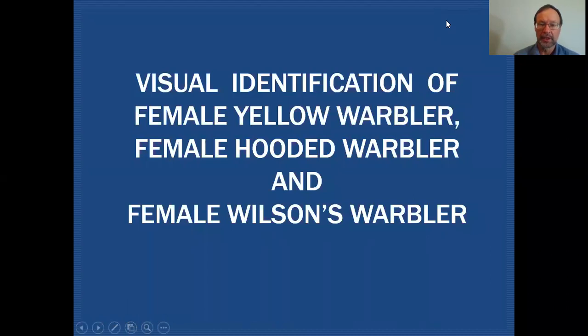As I mentioned, we'll be taking a closer look at three female warblers — those being yellow warbler, hooded warbler, and Wilson's warbler.